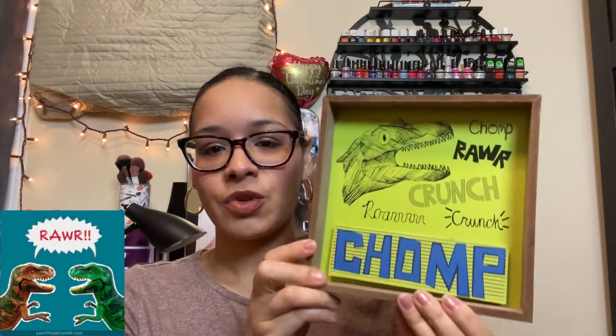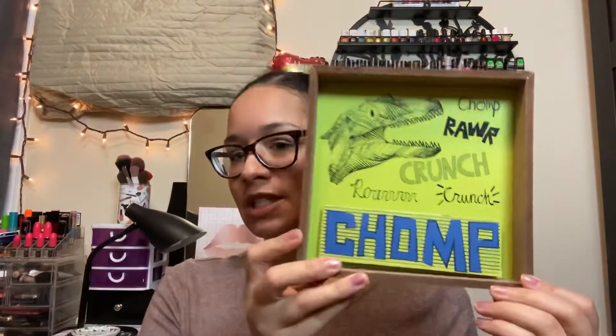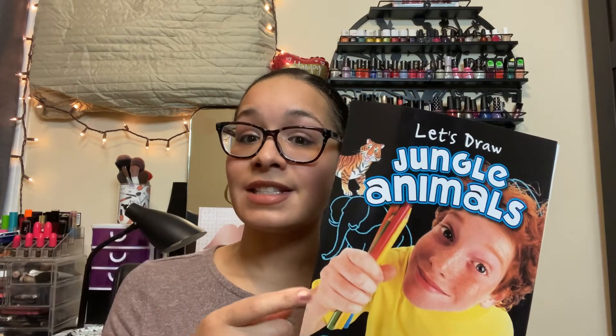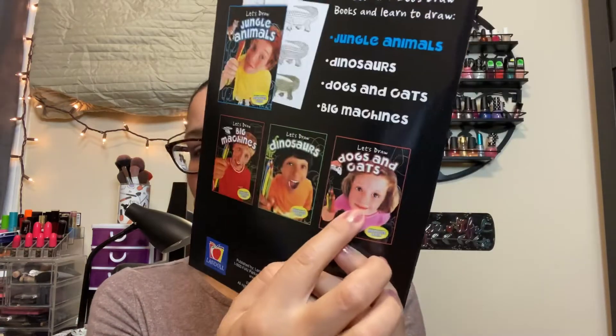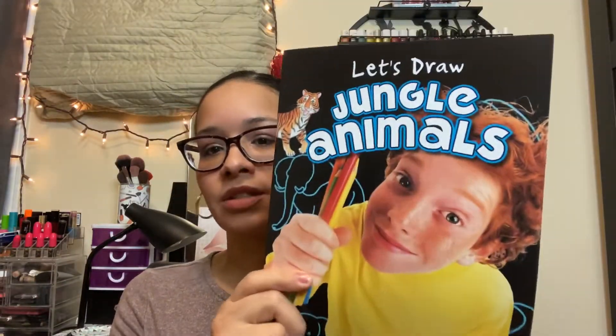Of course, when I go to Dollar Tree and I see a dinosaur item, I have to get it for my son. It says 'Chomp, Rawr, Crunch' — he loves dinosaurs so I'm going to be excited to give that to him. I also got him this 'Let's Draw Jungle Animals' book. I saw it in somebody else's video and looked for it. I've already bought him the 'Let's Draw Dinosaurs' one, and also the dogs and cats one, and he actually really enjoys drawing.